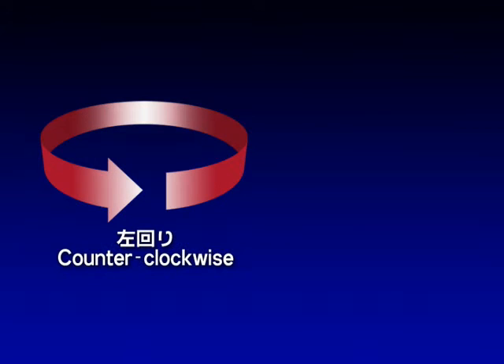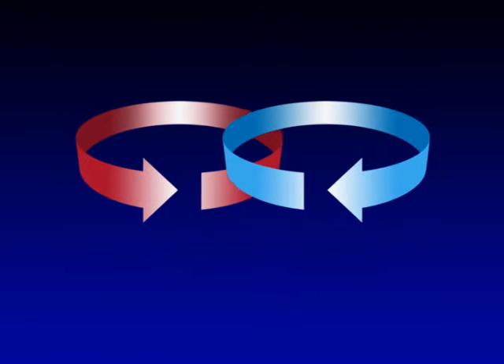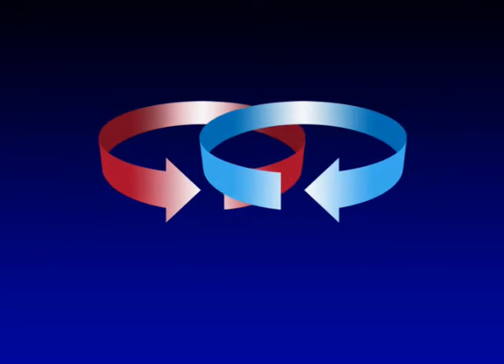The current has two states: clockwise and counterclockwise. Normally it would be impossible for clockwise and counterclockwise currents to exist at the same time. In the world of quantum mechanics, however, such a situation is possible.